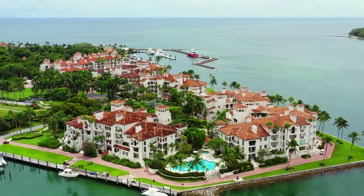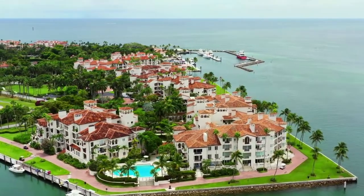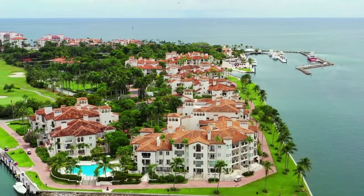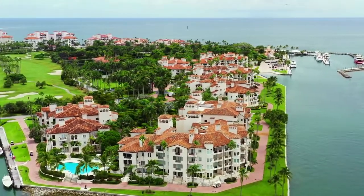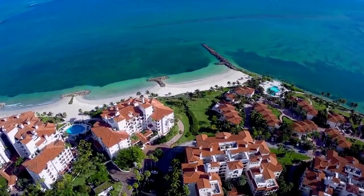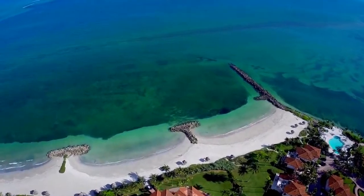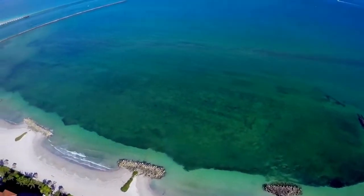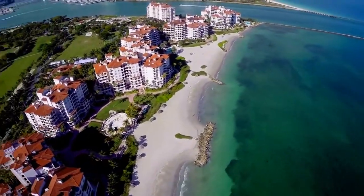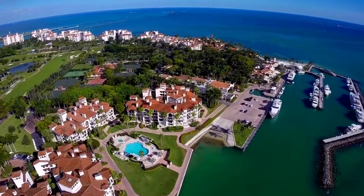Hi friends, welcome to our channel Trending Places. Today we will showcase Fisher Island — the history of Fisher Island. Fisher Island was originally a wedge of land in Biscayne Bay with coconut palms and mangroves. Carl Fisher, the originator and developer of Miami Beach, bought it from Dana Dorsey, the first African-American millionaire in South Florida.